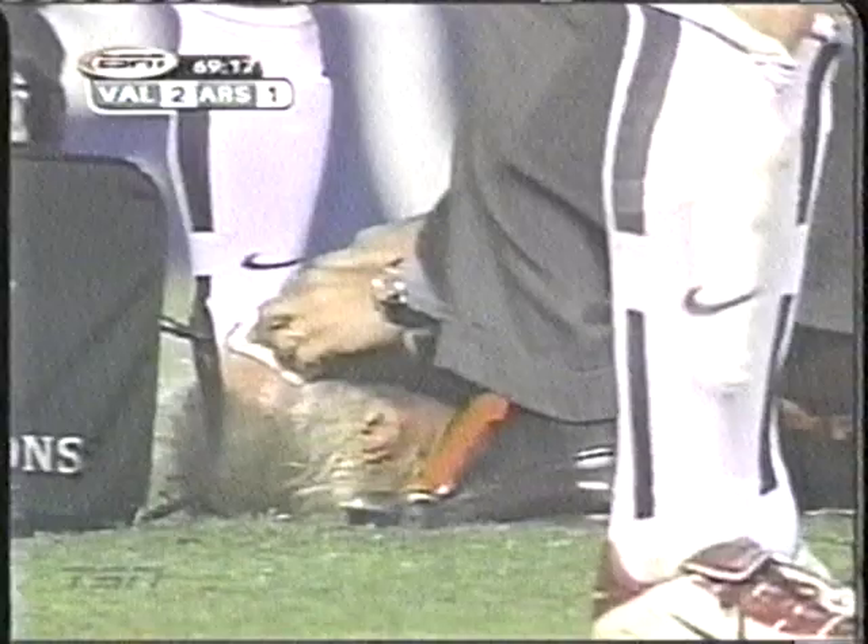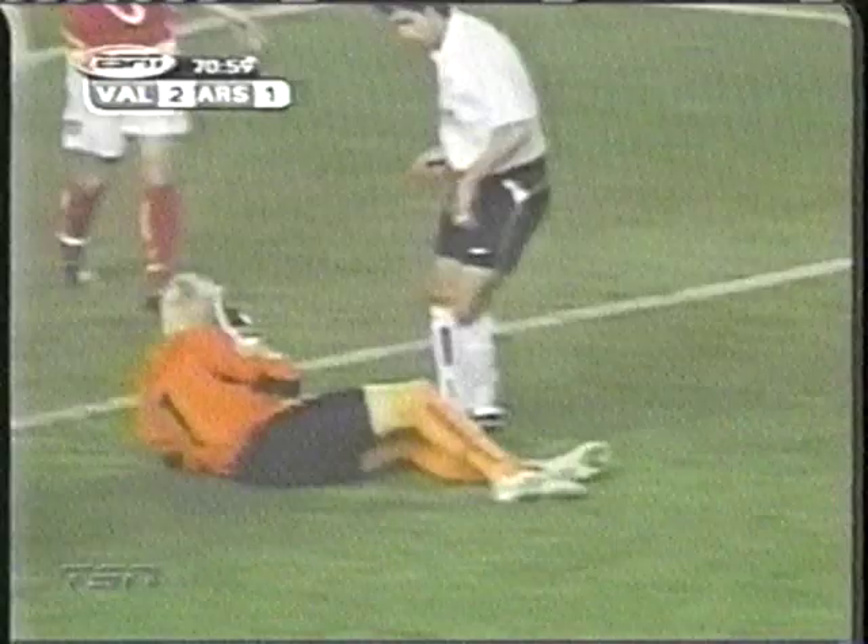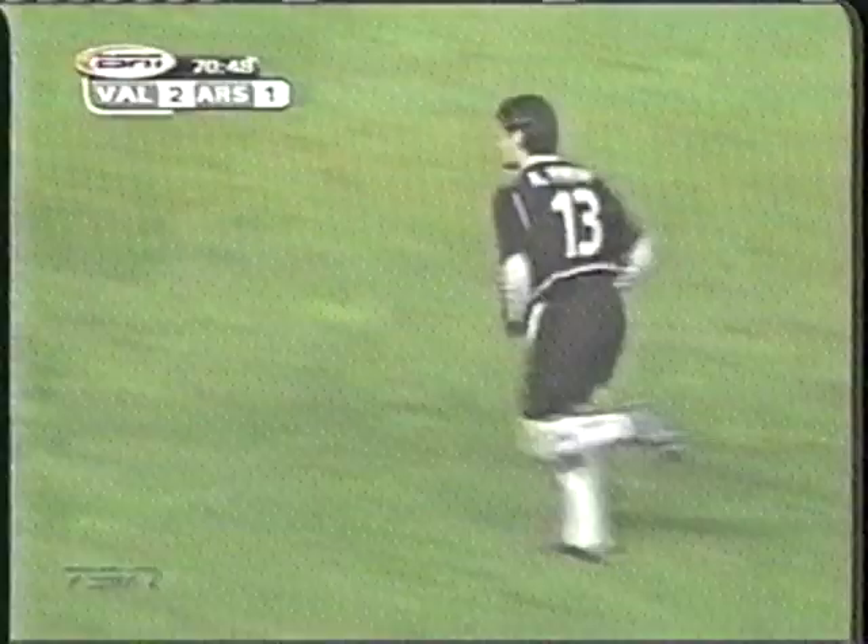Canizares was cut just above the eye, and this was pretty serious for Valencia. On the replay you'll see exactly what happened as Freddy Juenbarg put the boot to the head. That was trouble — Canizares was stretchered off, and that meant their backup keeper Andreas Palaf would come in.